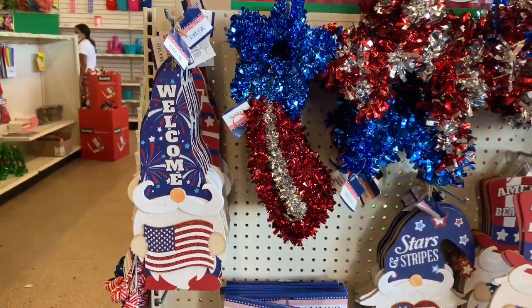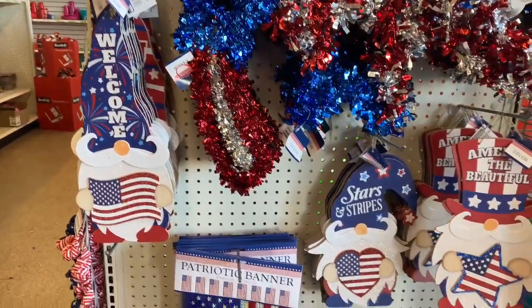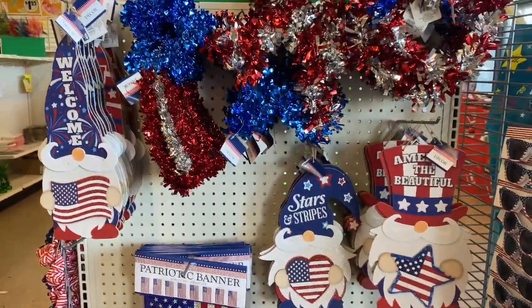And this one says "Welcome" — I think I like that one better. The other ones feel a little Christmassy.